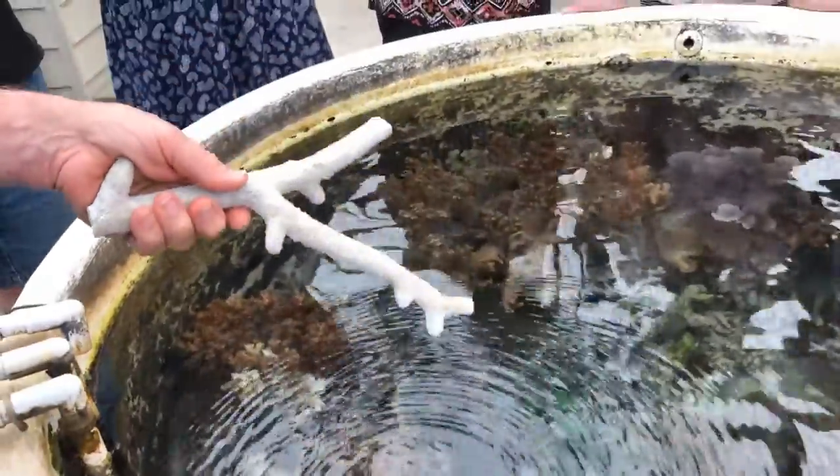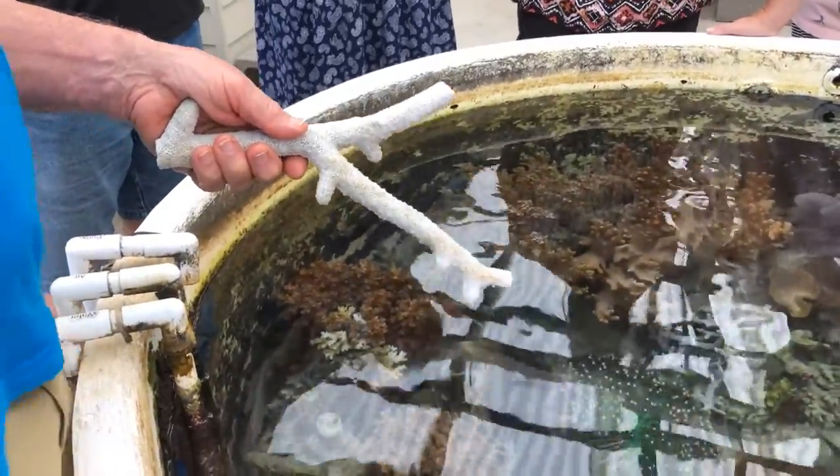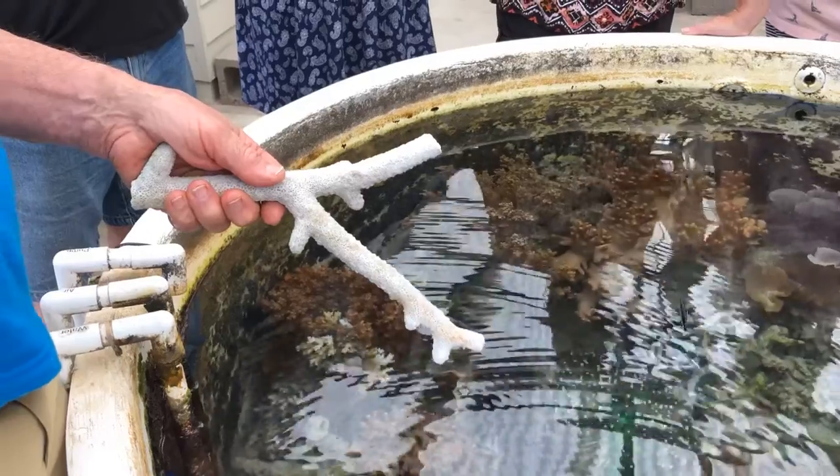In each one of those holes there'll be a thing called a polyp — soft tissue. It's only about five millimeters long. It's got a ring of tentacles around the top, and there's a slit.